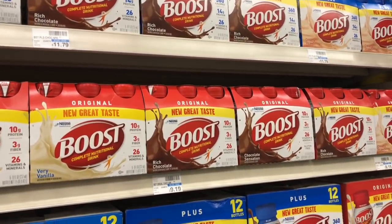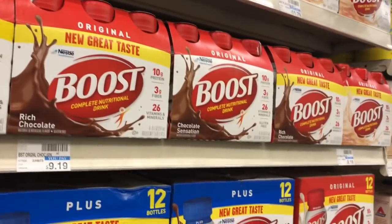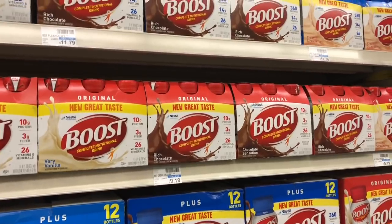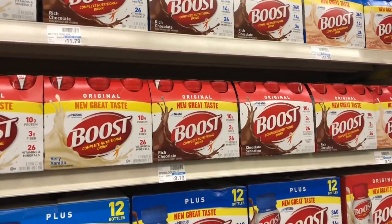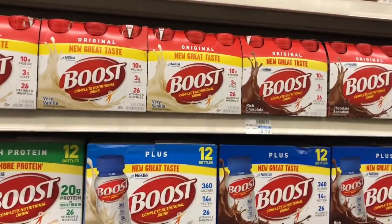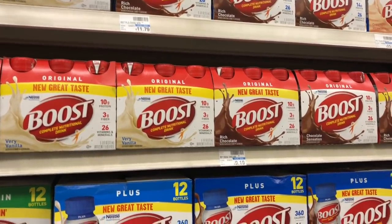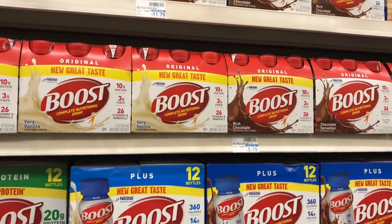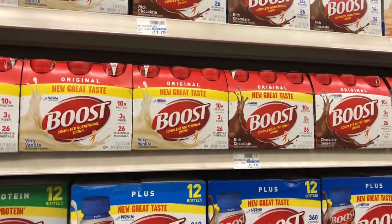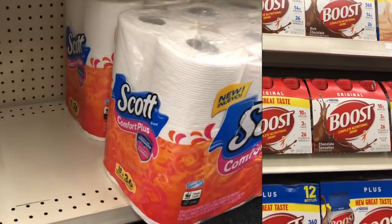Boost nutritional drinks are a great deal, especially if you have a family member who uses them. They are pricey everywhere, and they make great donations to senior centers. They're going to be on sale for $6.99, and when you buy four you get a $10 Extra Care Buck. Use four of the $2 off one coupons for Boost — available on boost.com (link in the Google document). You'll need two devices to print all four coupons. You'll pay $19.98 after coupons but get back $10 in Extra Care Bucks, making your final cost only $9.96 for all four or $2.49 each. If you get any CRT for nutritional drinks or Boost, definitely stack that.